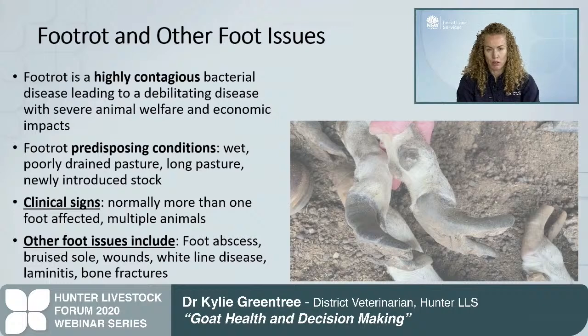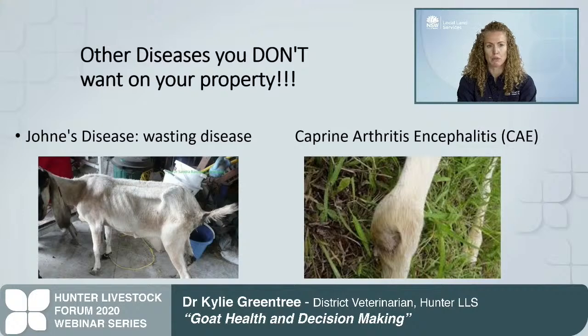Foot rot is the same disease in sheep and goats and can be transferred between them. Predisposing conditions include wet, muddy, poorly drained pastures, overgrown hooves, overcrowded conditions, long pastures, and newly introduced unquarantined stock. Other foot issues to consider include foot abscesses, bruised soles, wounds, white line disease, laminitis, and bone fractures, though the latter is quite rare. Blood testing is available and it's important, especially when buying dairy animals, to get a goat health statement asking about CAE and past herd testing for CAE.